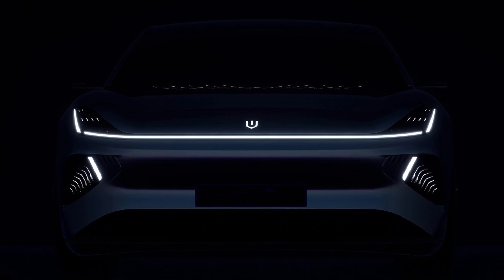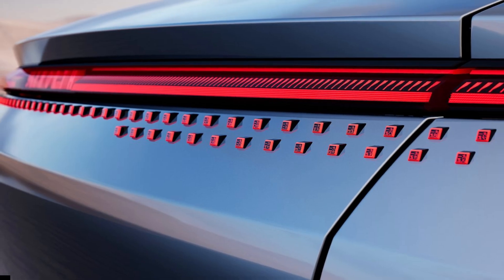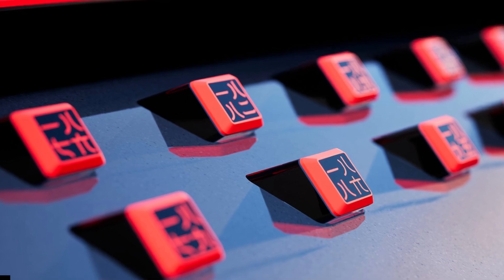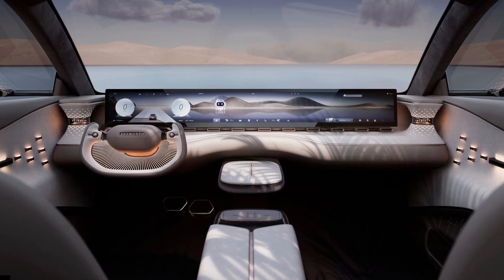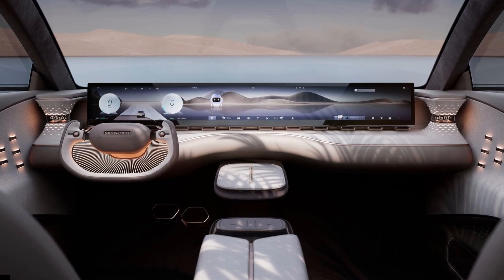Naturally, the luxury sedan has a sophisticated suspension system. Dubbed Skyworth Aladdin 1.0, the system comprises a double wishbone front setup, rear multi-link suspension, and, we presume, air suspension. The automaker claims the vehicle has a perfect 50-to-50 weight ratio, which should make it handle the bends rather well.